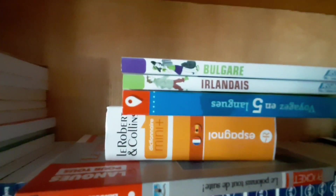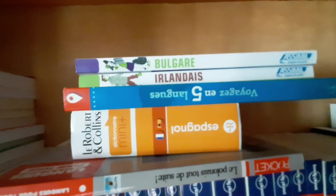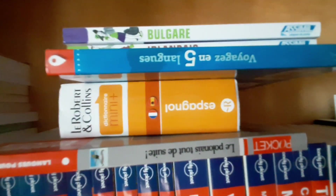In the Say It collection I have German, Arabic, Chinese, Dutch, Danish, Swedish, Portuguese, and Italian. I also have the Irish phrase book from Assimil, like last time. Traveling in Five Languages,